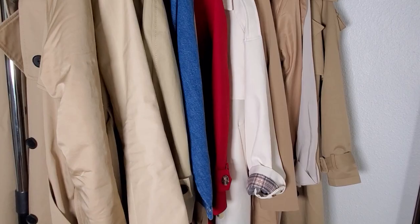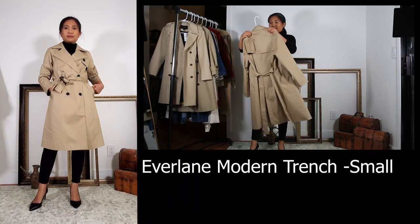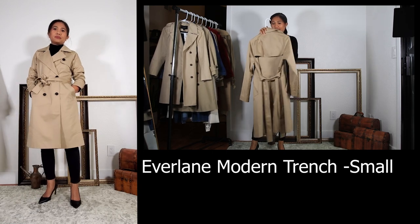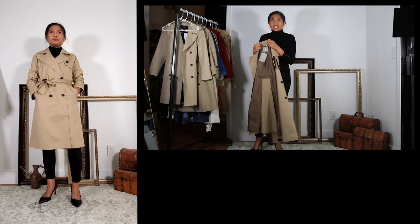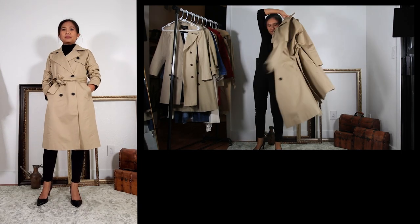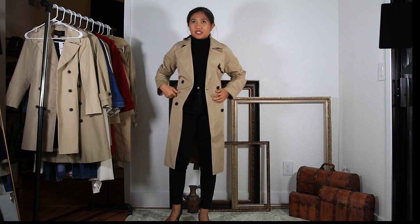Hi, you are watching Style by This, and today we have several trench coats for me to try on. The first trench coat is from Everlane and this is size small. For reference, I stand at 5'4". I believe this trench coat is called the Modern Trench Coat.